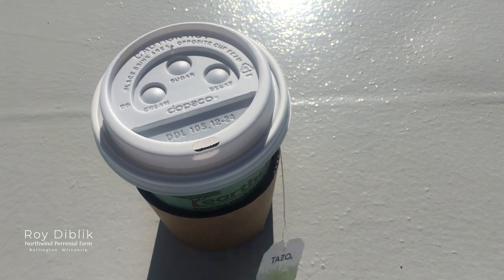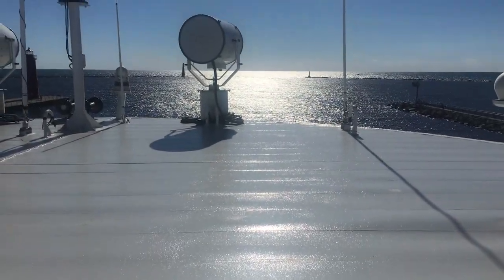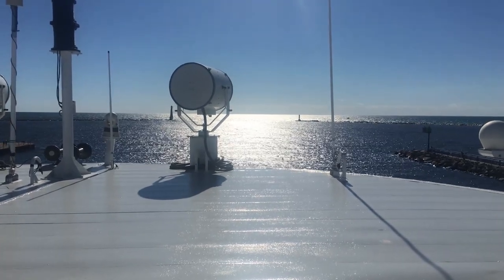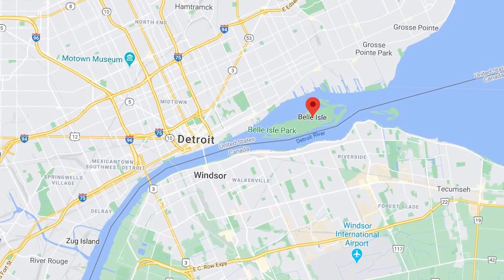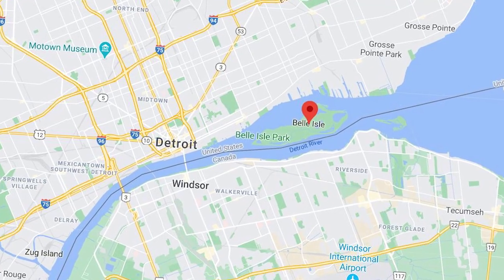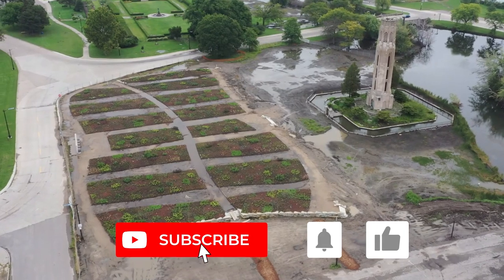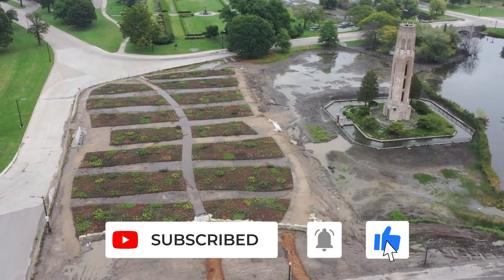Hi everyone, Roy here. We're on our way to Detroit to Belle Isle to lay out and plant Pete Adolf's garden. We took the ferry across from Milwaukee to Michigan and then drove about three and a half hours to Detroit. We got to Belle Isle and Austin Eyscheid met us there from Chicago, and Laura, Head of Horticulture at Lurie Garden, and this is what we found.